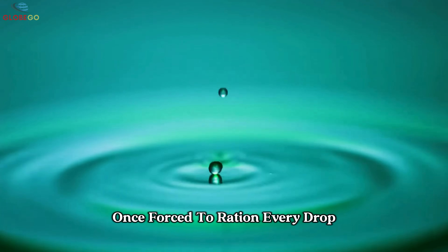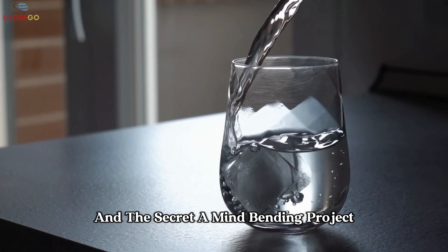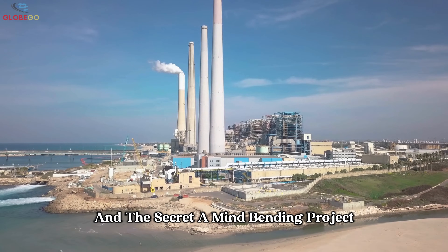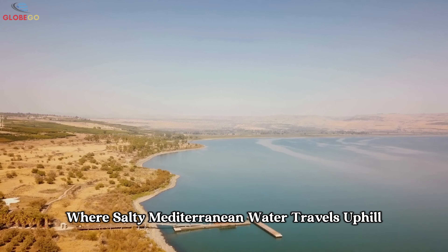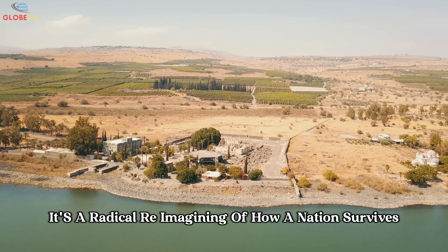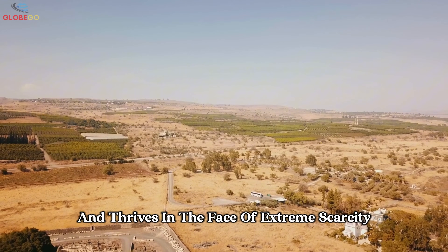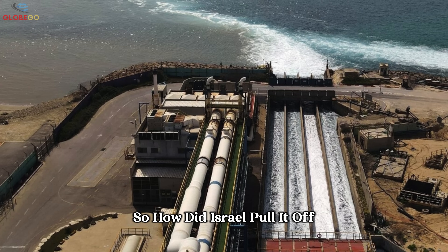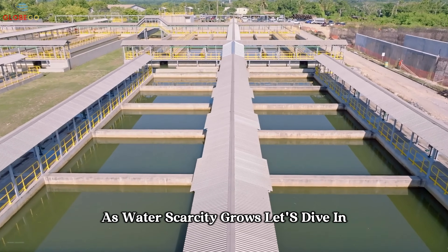Once forced to ration every drop, Israel now exports water to its neighbors. And the secret? A mind-bending project where salty Mediterranean water travels uphill into a desert lake. It's a radical reimagining of how a nation survives and thrives in the face of extreme scarcity. So how did Israel pull it off, and what does it mean for the rest of the world as water scarcity grows?